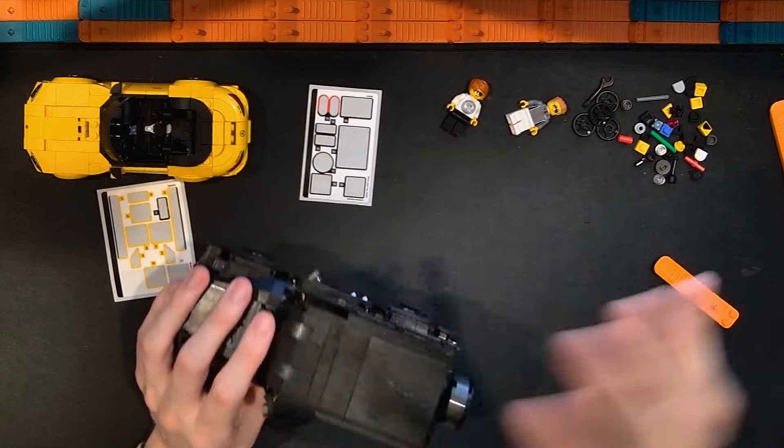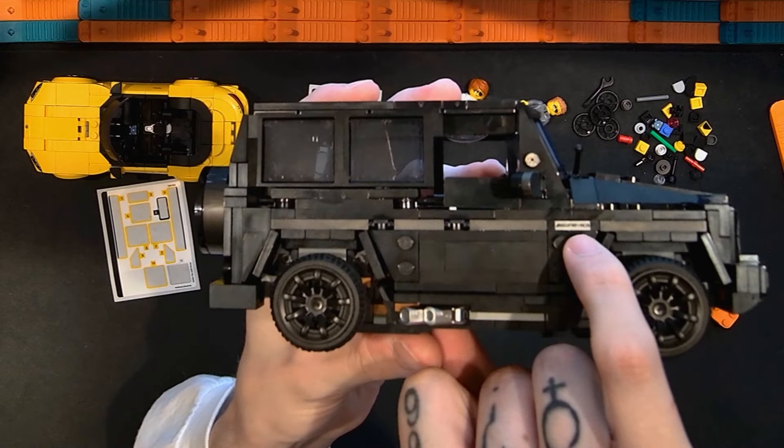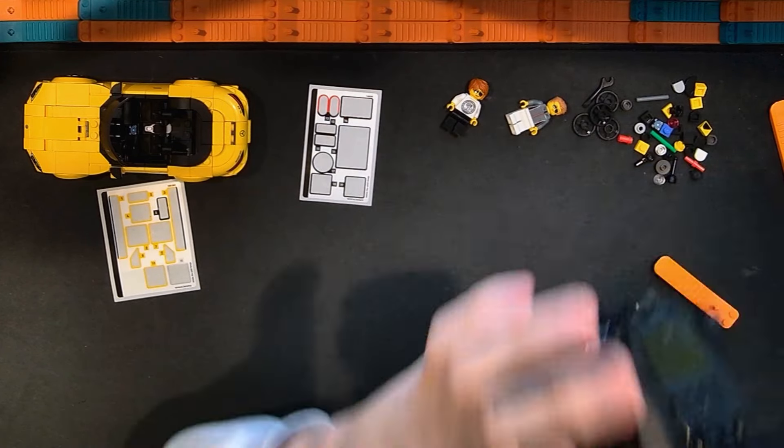Looking at stickers for the G63: not terrible overall. There are duplicate stickers and some others, all on black so the color match is better. Most stickers are on the rear — the spare tire area Mercedes logo is a sticker, the AMG logo is a sticker, the G63 lettering is a sticker, the rear lights are stickers, and AMG is a sticker there as well. At the front, the headlight areas are printed, and the Mercedes logo is printed.